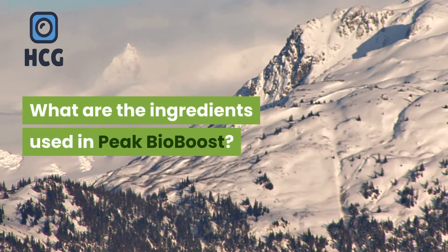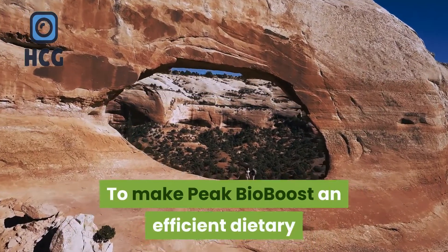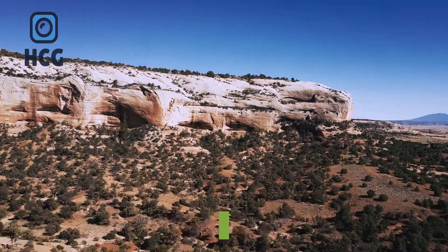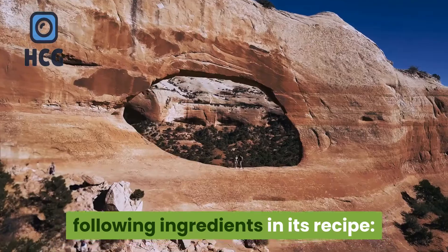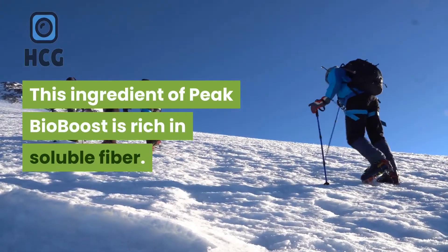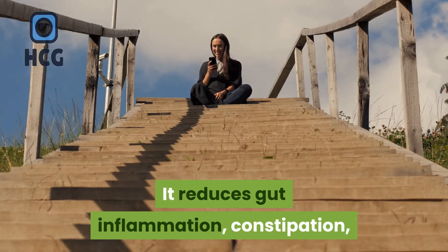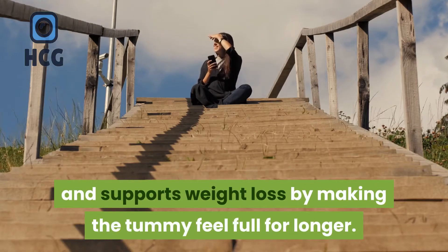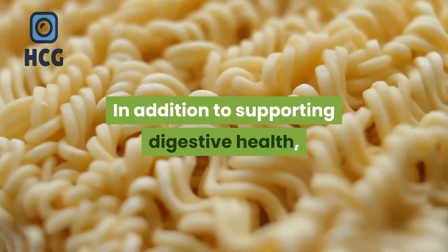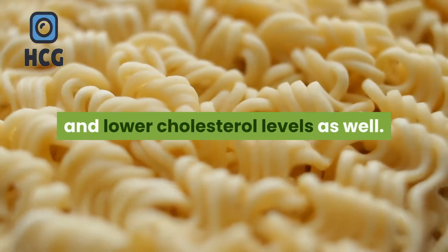To make Peak Bio Boost an efficient dietary supplement for aiding digestive health, the formulators have incorporated the following ingredients in its recipe. Acacia Gum — this ingredient is rich in soluble fiber. It reduces gut inflammation, constipation, and supports weight loss by making the tummy feel full for longer. In addition to supporting digestive health, it also helps to protect against diabetes and lower cholesterol levels.